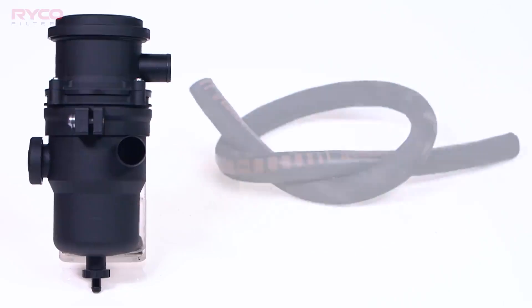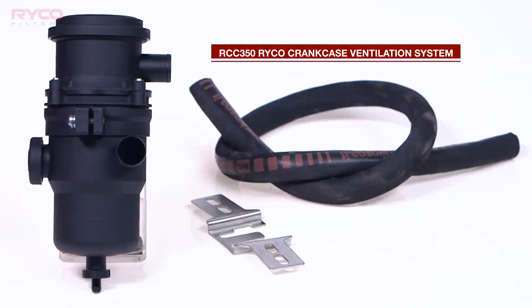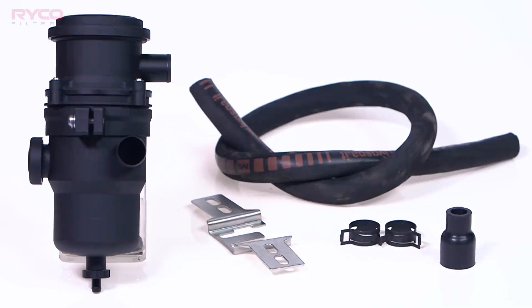The best course of action is to avoid the build up in the first place. This can be done easily and inexpensively by installing an RCC350 Ryco crankcase ventilation system.